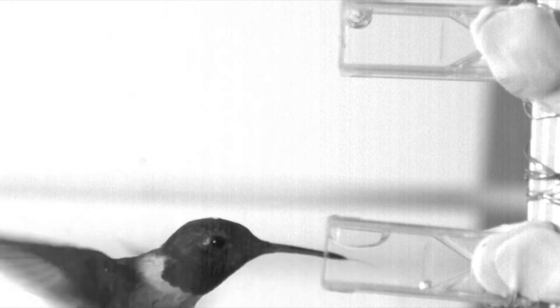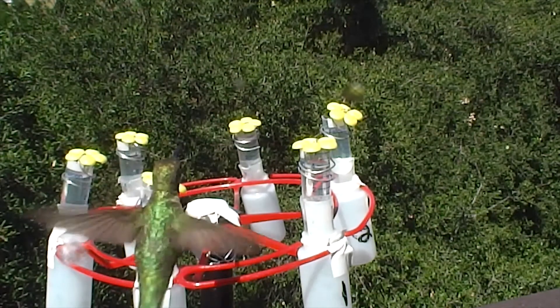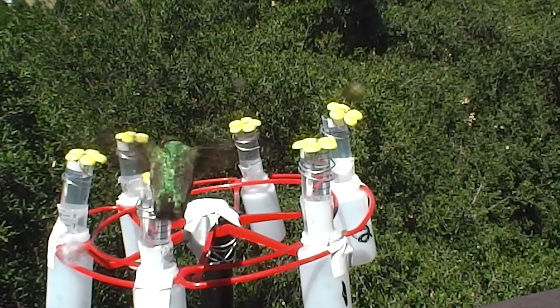In an experiment, researchers put out bird feeders. One feeder contained plain water and other feeders contained water with different artificial sweeteners. Researchers then watched the birds' reactions to each feeder, using high-speed cameras to figure out how quickly they could discriminate between water and sugar. The birds quickly rejected the plain water and all other artificial sweeteners, except one that's used as a sweetener in toothpaste.